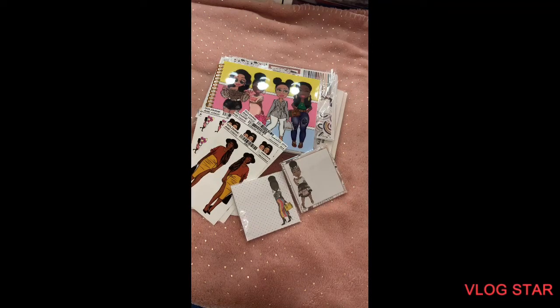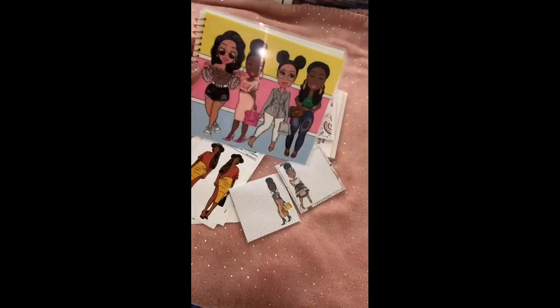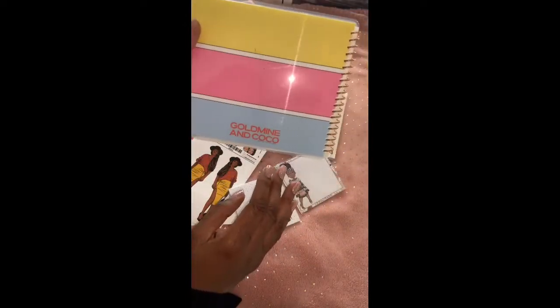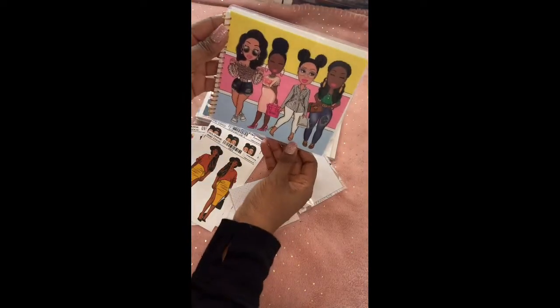Hello YouTube and welcome back to my channel. Today's video will be a Goldmine and Cocoa video. The first thing I want to share with you all is the Goldmine and Cocoa patent sticker album — it's just a blank sticker album with several blank pages where you can add your stickers. This is the back of it, and this is the front, and again it's from Goldmine and Cocoa.